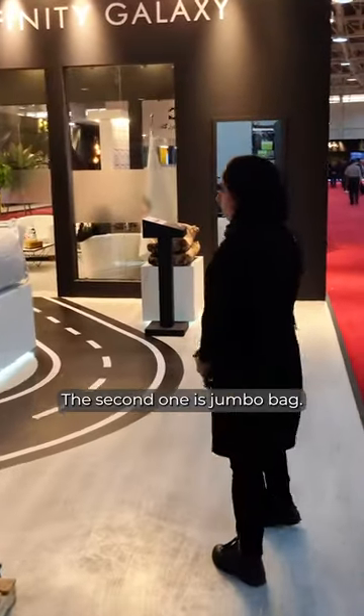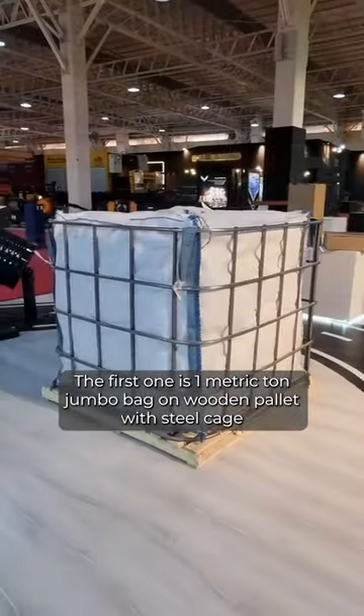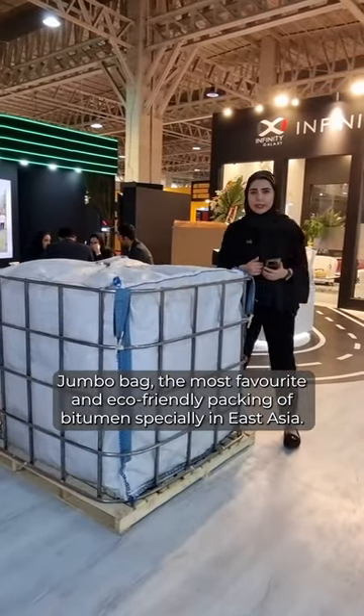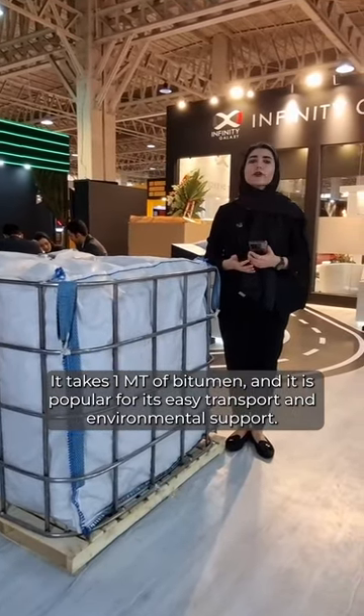The second one is Jumbo Bag. Jumbo Bag has two types. The first one is 1 metric ton Jumbo Bag on wooden pallet with steel cage. Jumbo Bag is the most favorite and eco-friendly packing of bitumen, especially in East Asia. It takes 1 metric tonne of bitumen and is popular for its easy transport and environmental support.